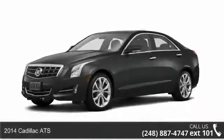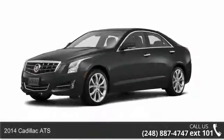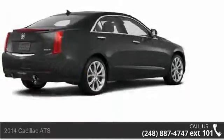Imagine yourself in this 2014 Cadillac ATS. If you are looking for a first class ride, you have found it.